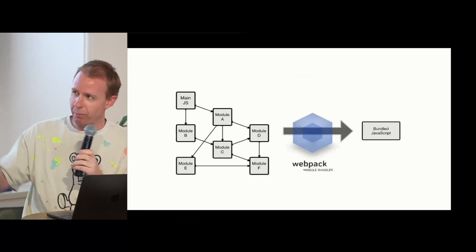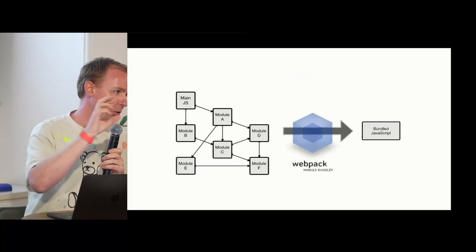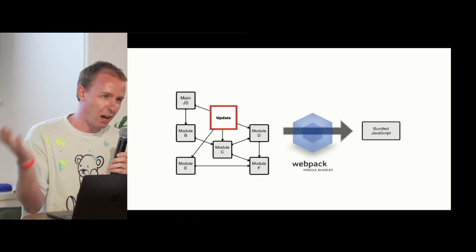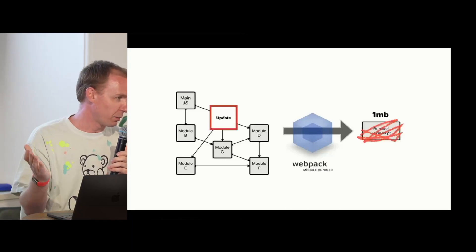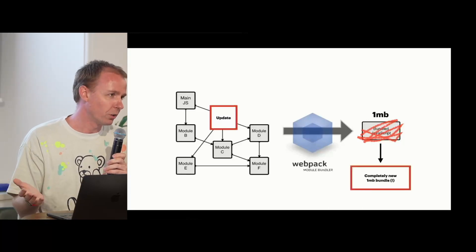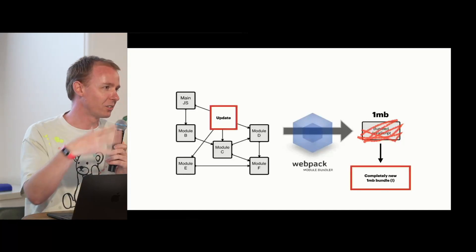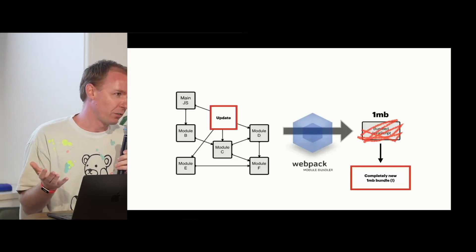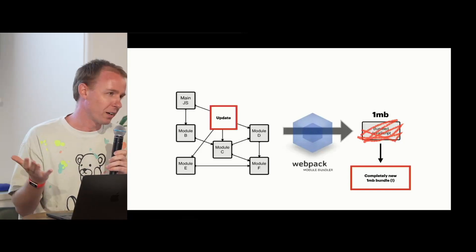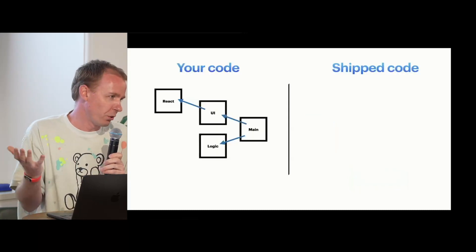Webpack is the classic bundler that has been around for ages — it's not very good, don't use it. It takes all the files and puts them into one big file which gets sent to the client. The classic problem with this is: I change one file, I fix a typo, and suddenly that one meg or five megs of JavaScript you sent to your client is all invalid — a brand new file, a brand new bundle. Your users end up paying for that. And one meg of JavaScript is a lot — when I was at Google we focused a lot on third-world markets and really crappy phones.